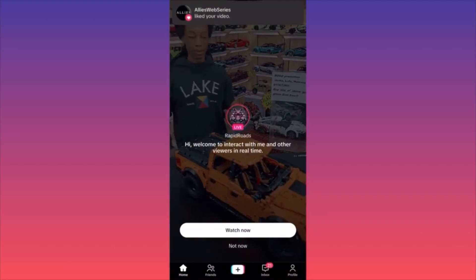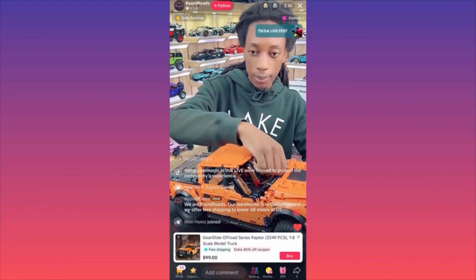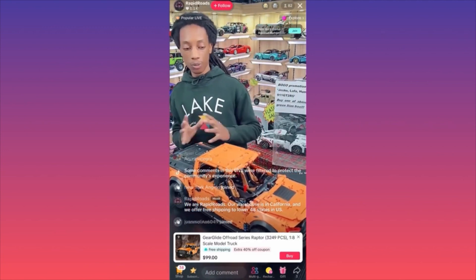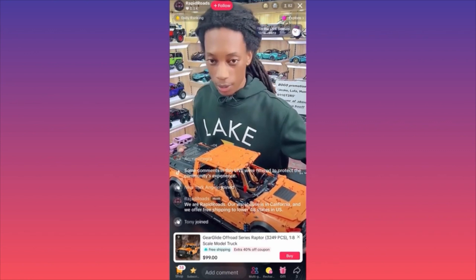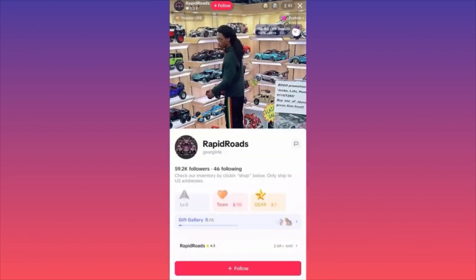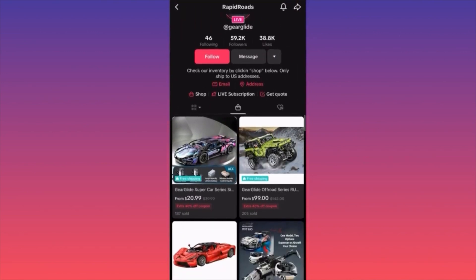Check out the live streams — people who are selling live are making a lot of money. This guy is selling a truck for $100, and you can see all the cars behind him. He has over 1,000 likes on his current live. There is a new feature currently being rolled out for creators that allows you to launch your own store.